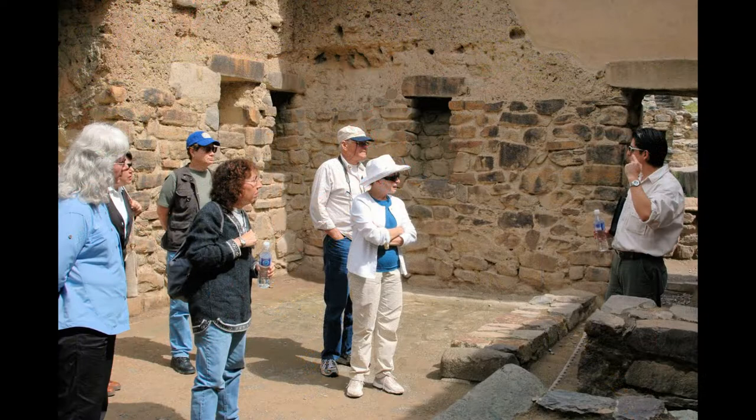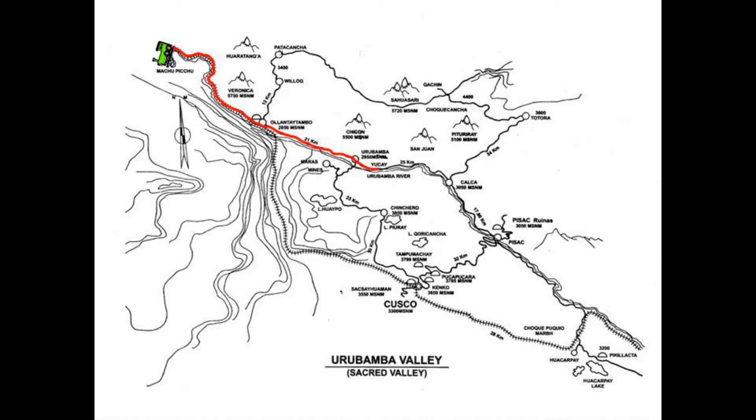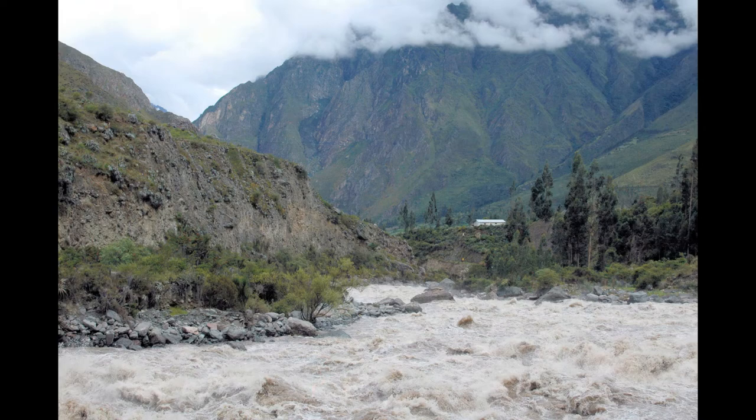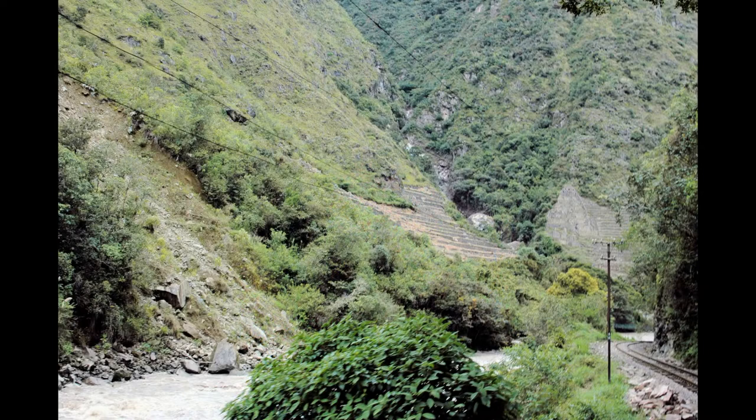We walk through more ceremonial buildings at the base of the terraces. There are two ways to get to Machu Picchu: hike the Inca trail or take the train — we choose the train. The narrow gauge railroad was built between 1907 and 1927. The tracks follow the Urubamba River, and on the other side we see hikers on the Inca trail. Constructing this railroad was no easy task.